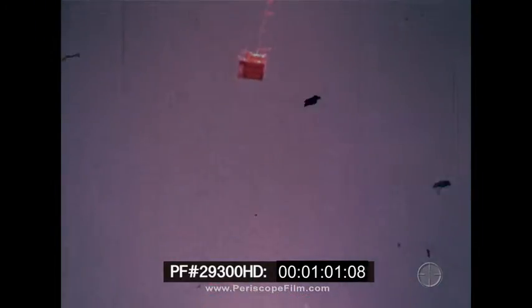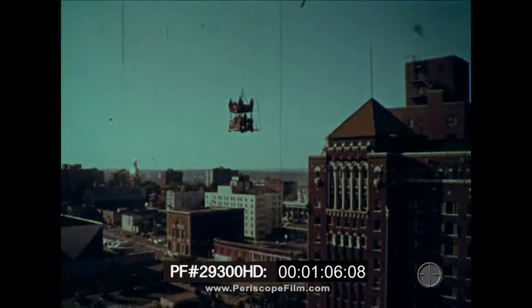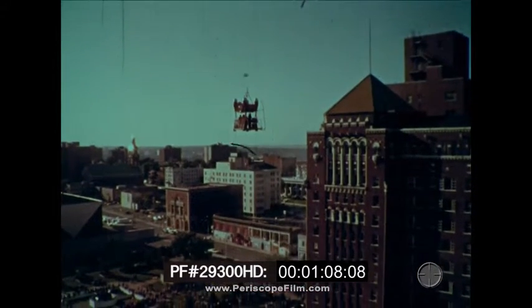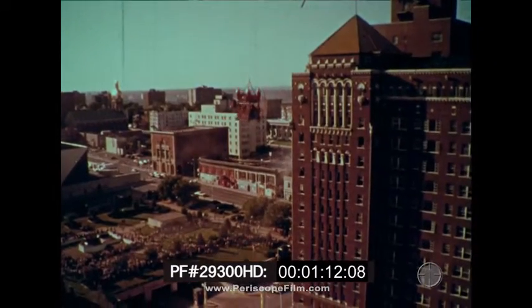With the SMS suspended beneath it on a 1,000-foot cable, the helicopter proceeded to transport the module over the metropolitan area at 50 miles per hour. Following a precise route, the helicopter maneuvered the SMS between 15 and 20-story buildings to arrive on the simulated fire scene within five minutes after takeoff.